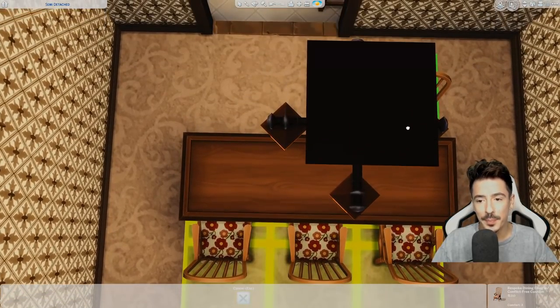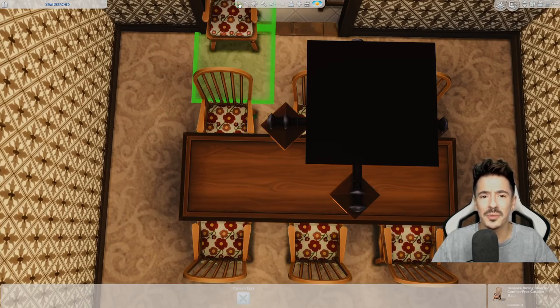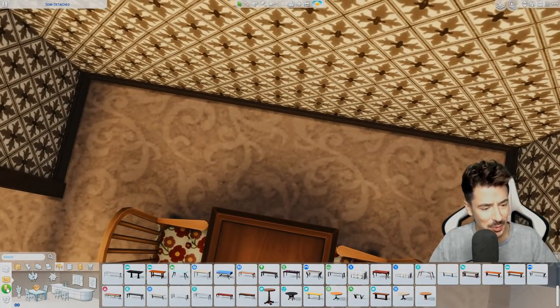Chairs don't match, but Barb and Merv do not care — they've got bigger things to worry about.